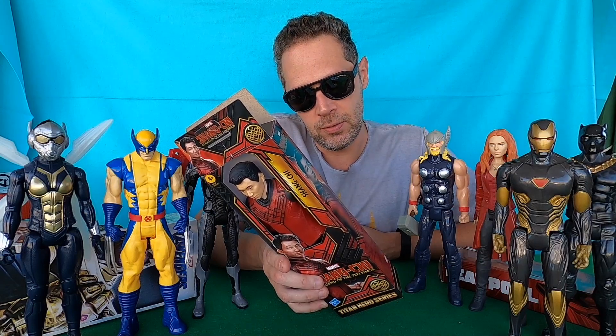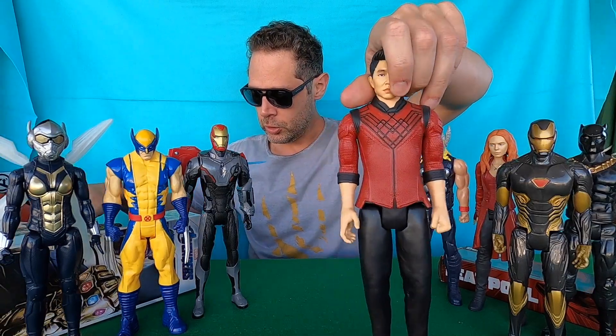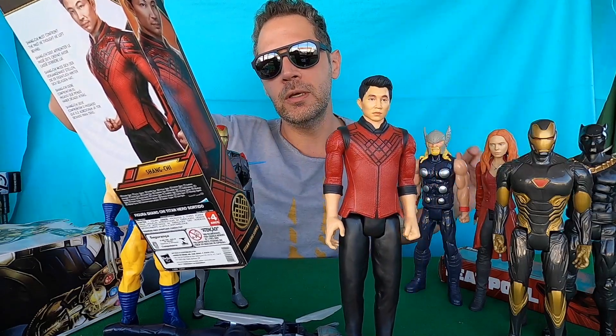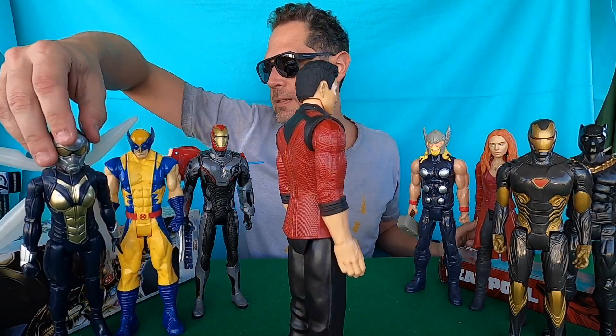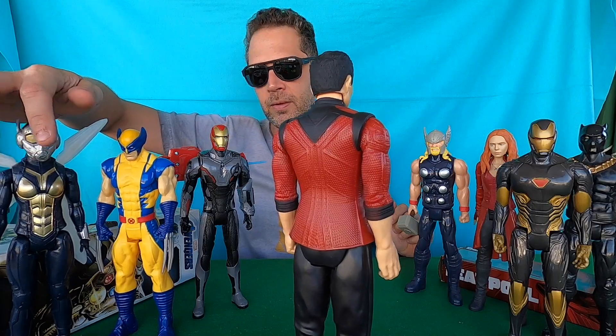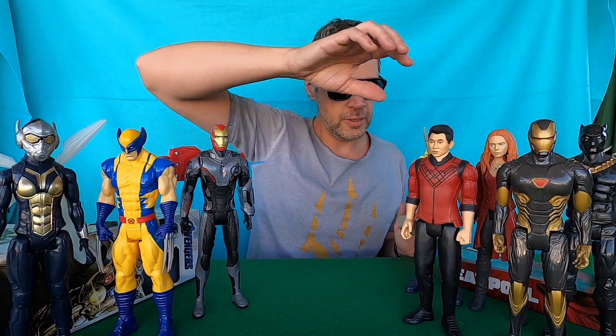Eight: Shang-Chi. Shang-Chi must confront the past he left behind. What do you think about Shang-Chi? Did you watch Shang-Chi and the Legend of the Ten Rings? Leave your comment below please. Really really nice guys — 30 centimeters for Shang-Chi.